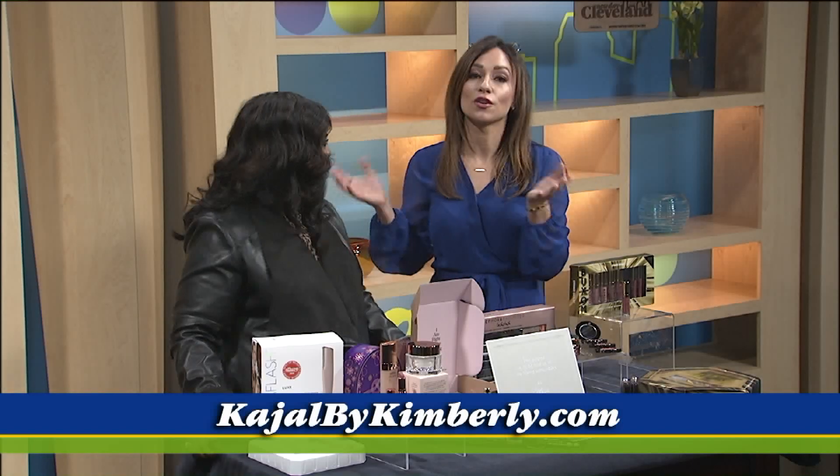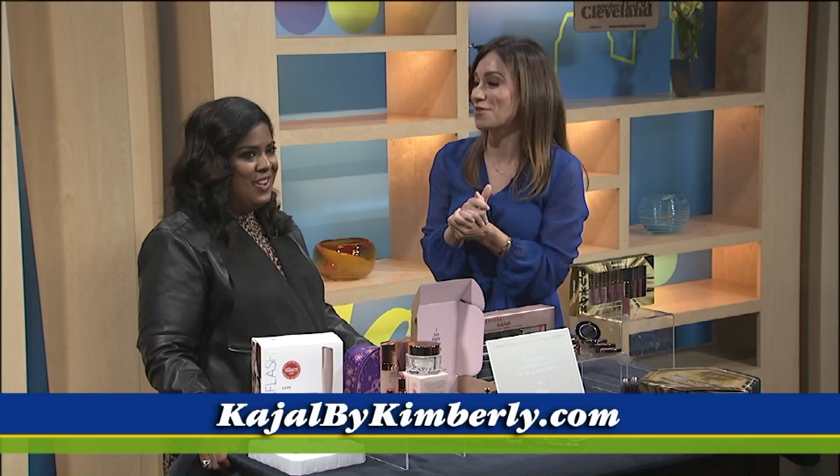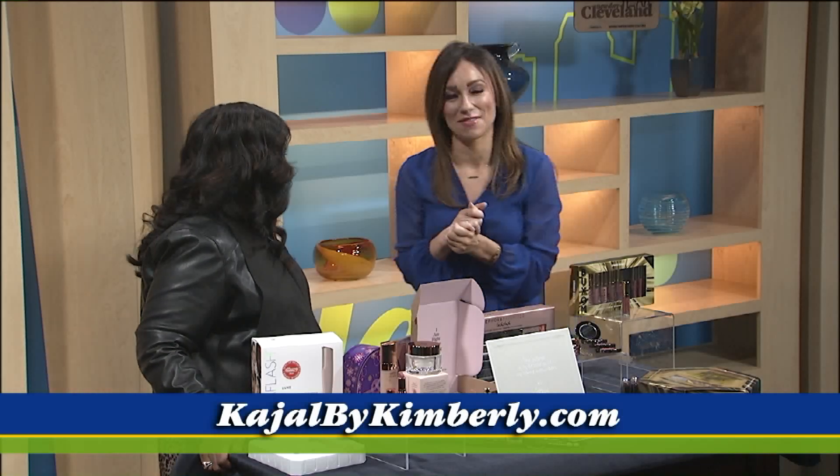She always has the best tips. And if you're looking for a makeup artist for your wedding, she's the one to go to. Thank you so much for coming in. Thank you for having me — always a pleasure having you here.